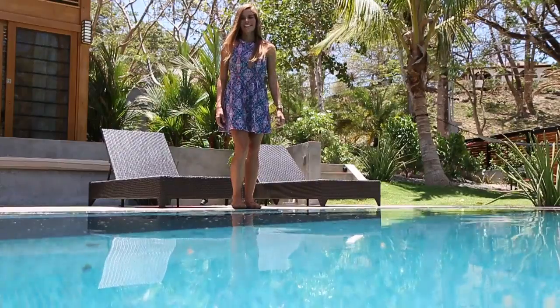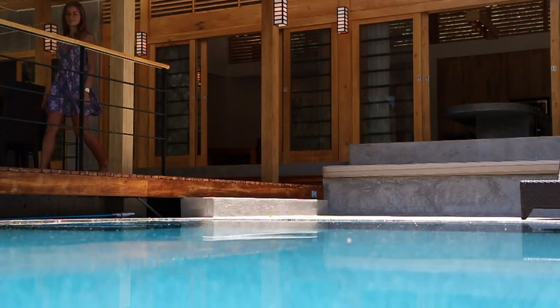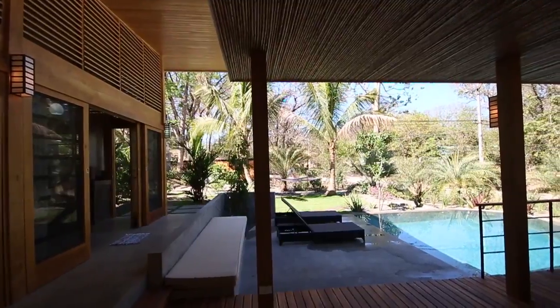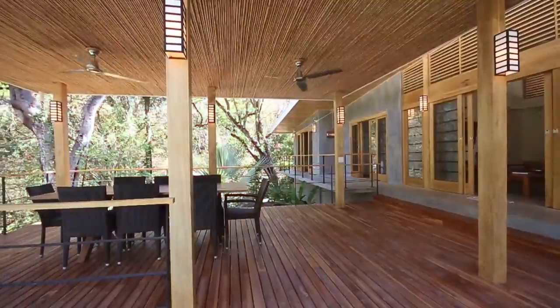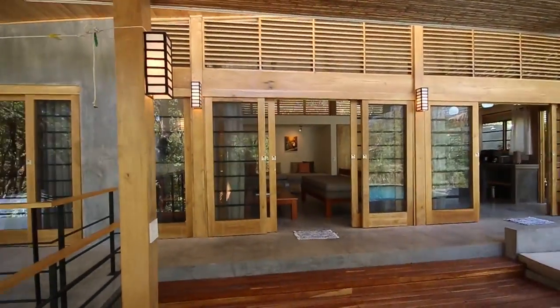Let's go check out the terrace. This is a pretty awesome terrace surrounded by jungle. It's made of wood. There is a table that seats 8 people, ceiling fans. You can have your lunch and dinner here and enjoy the scenery.